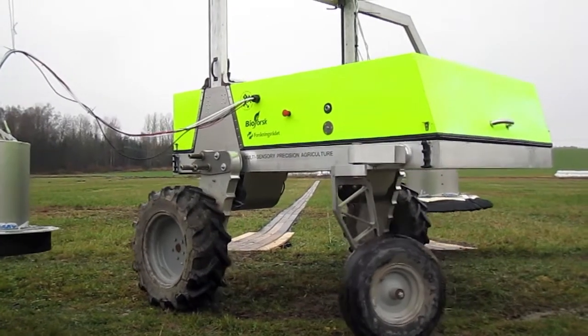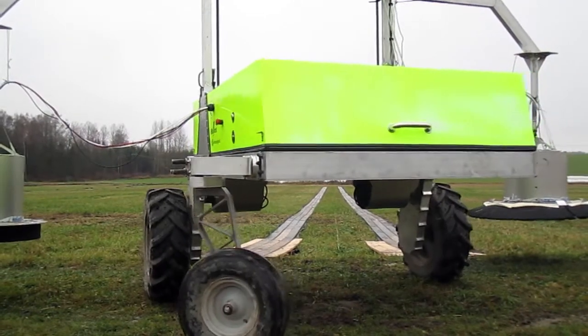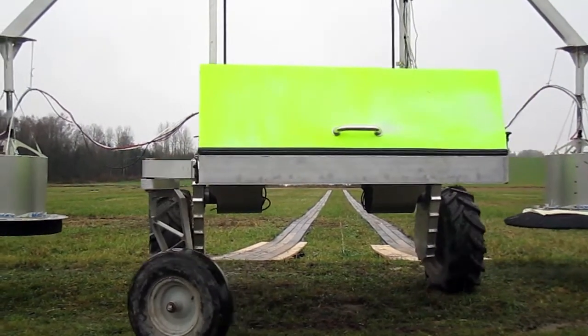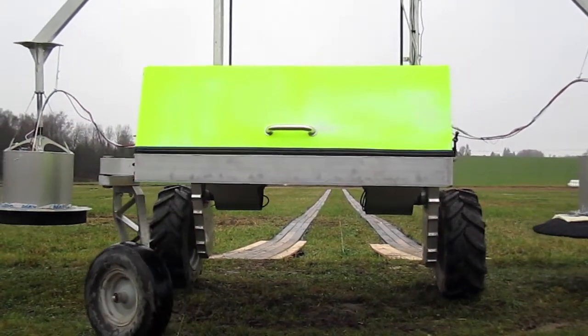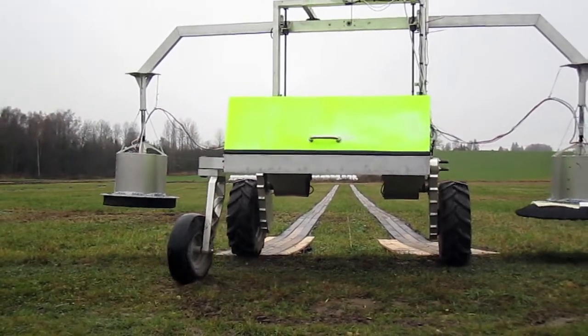Do we save money? At least if we consider the astronomic sum spent on development as sunk cost. We are now inviting companies and universities to join in on making a better version of the robot. Please take contact.